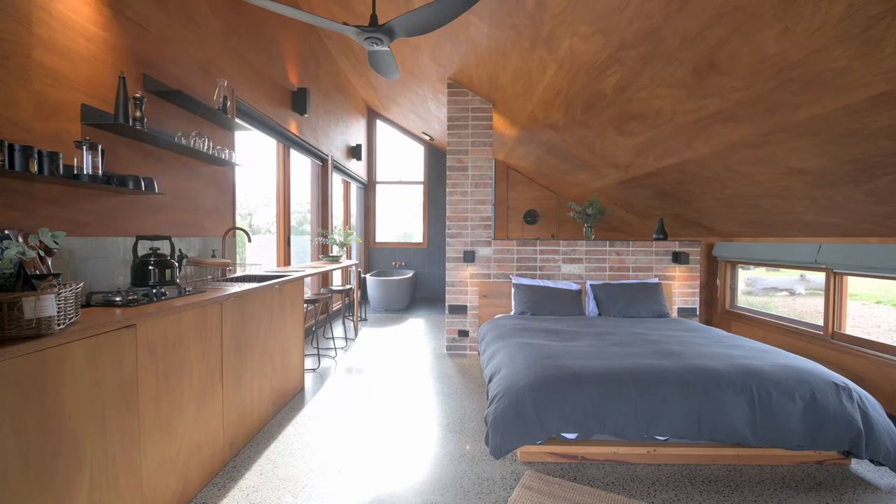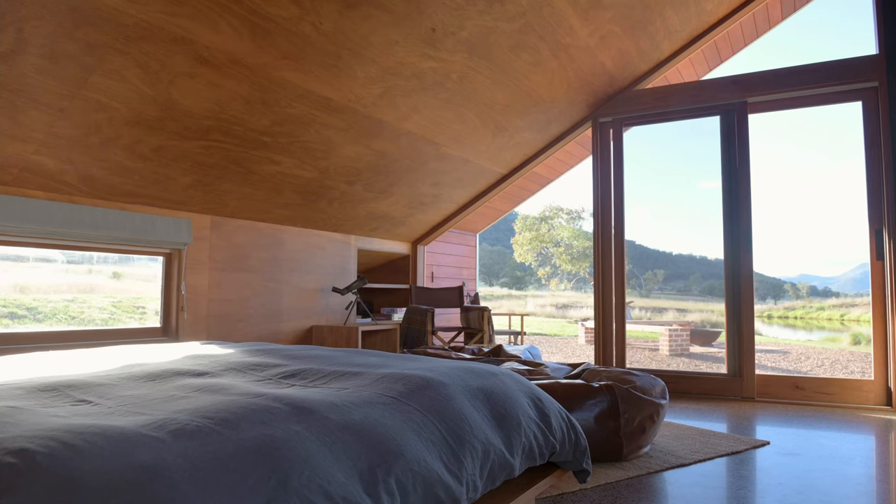In terms of maintaining a nice temperature inside for cooling, we've got a ceiling fan and also plenty of cross ventilation.